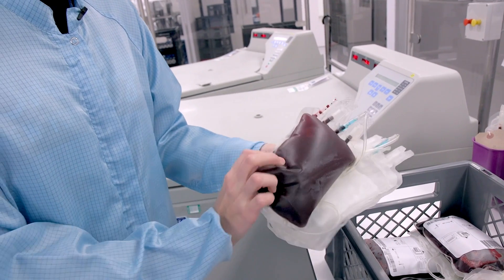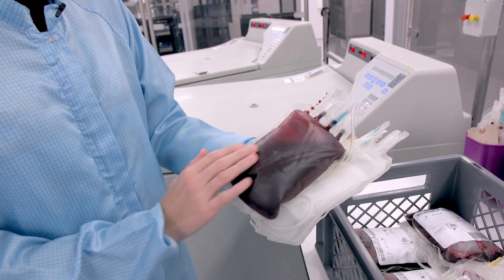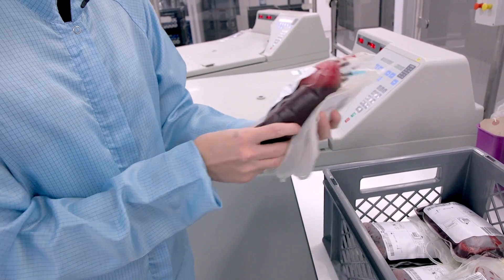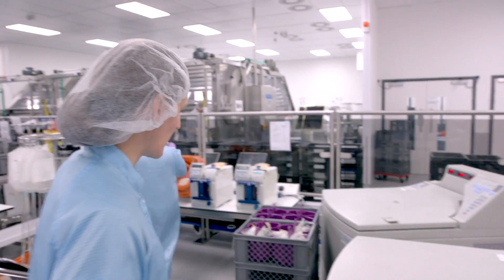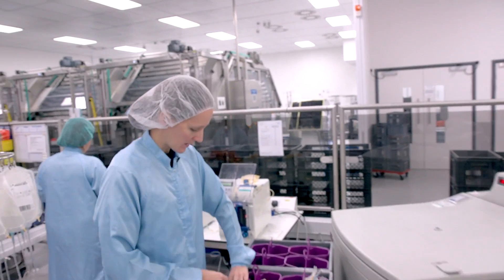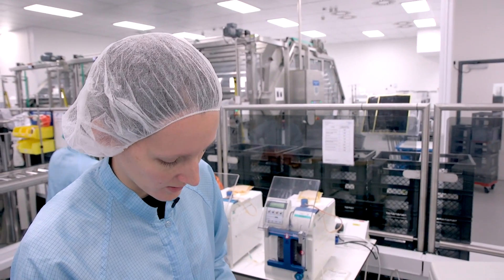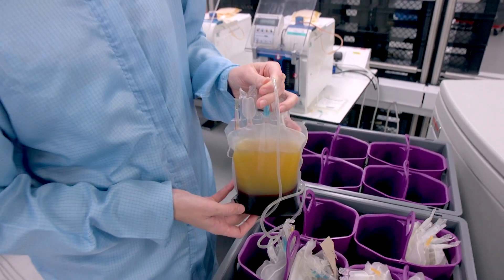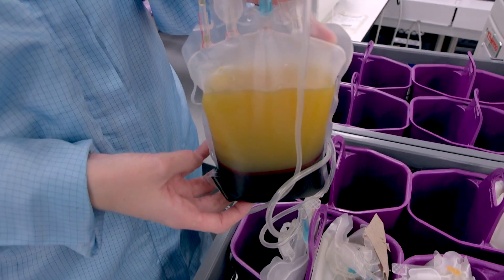This is what it looks like before it goes into the centrifuge — the plasma and the red cells are mixed and it's all very red. And this is what it looks like when it comes out of the centrifuge: the red cells have now been pushed to the bottom of the bag with the plasma at the top.